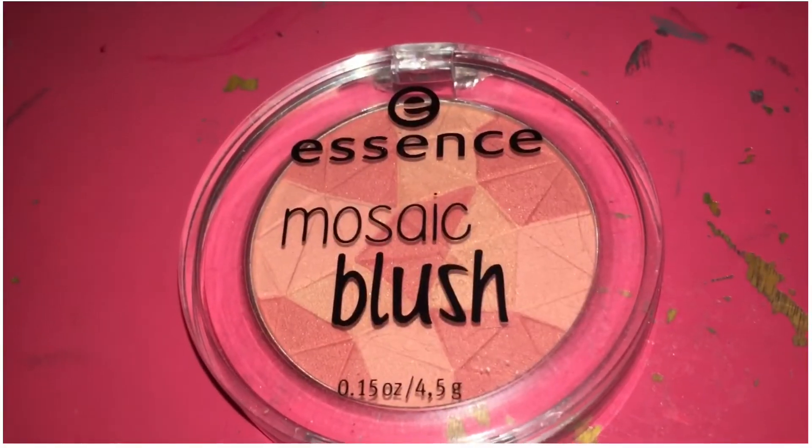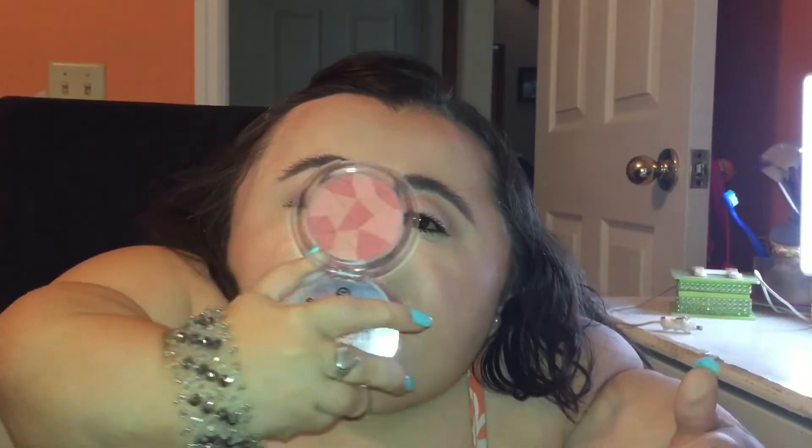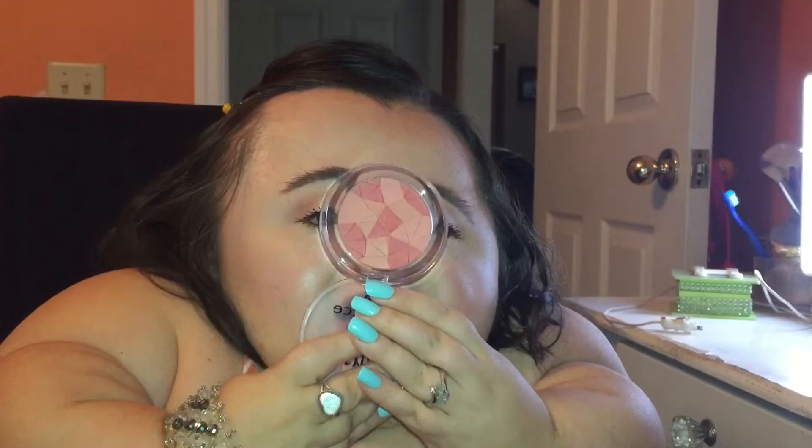My very first makeup favorite is the Essence Mosaic Blush in the shade All You Need Is Pink. I've talked about this before on my channel, but I've rediscovered this blush this month. It's a perfect blush for summertime — a really pretty peachy pink with different shades of peach and pink mixed together. You swirl them on your brush, apply it to the apples of your cheeks, and it gives you a really nice summery, kissed-by-the-sun look. It's a very soft, smooth, lightweight powder. It's lightly pigmented, so it gives a sheer effect, but you can layer it up to intensify it. This has been my go-to blush this month.